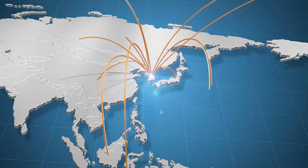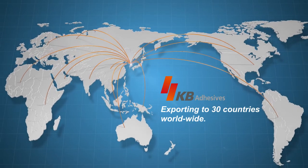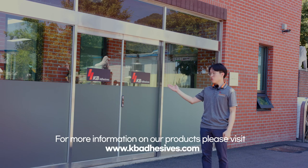KB Adhesives is currently exporting to 30 countries, with outstanding product quality and customer service as its core principle. Here at KB, we take pride in providing world-leading quality tapes for our customers, and we hope you'll join us.